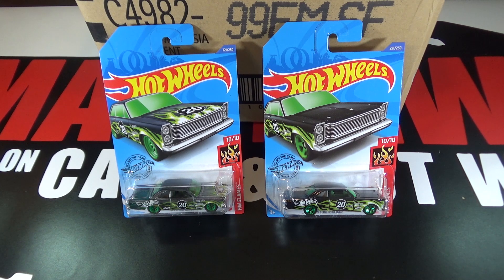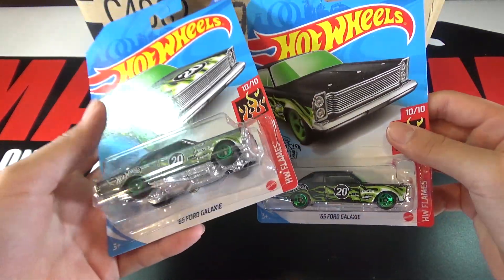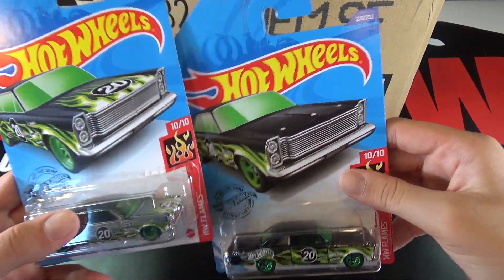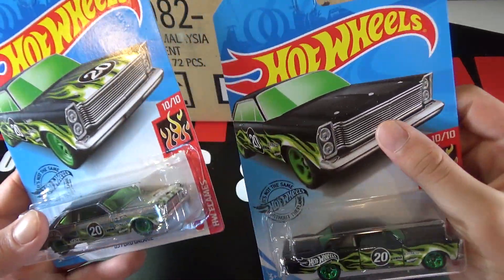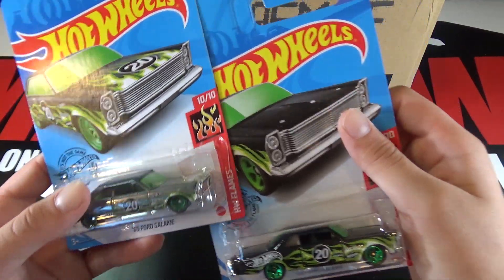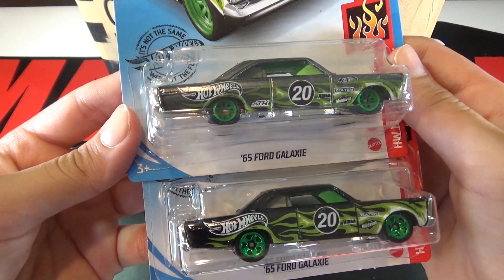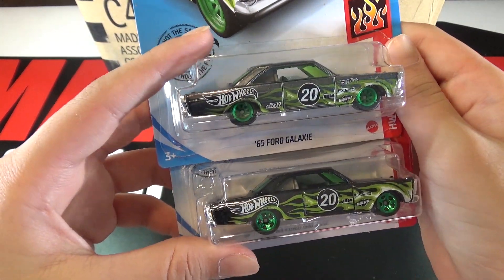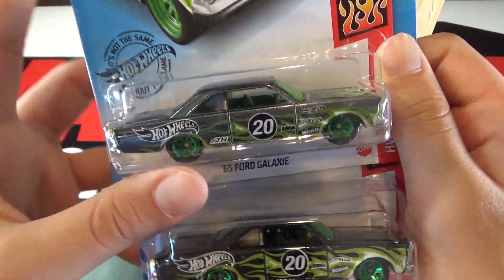I did not get the Super in my case, but here's what the Super would look like. There's a big difference — this being more of a gray color, and then this fully black. Here there are flames on the top, it says 20, and then there's no flames on the hood on the regular. The wheels are totally different, and the paint is definitely a lot different. The 25th anniversary marking is right here.